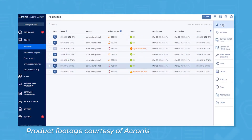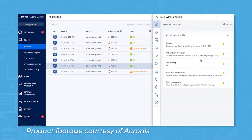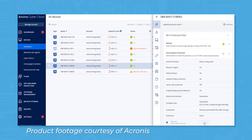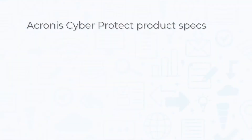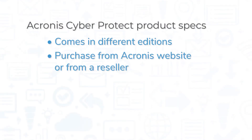Notably, Acronis CyberProtect comes with features for backup and recovery that will let you patch your system and scan with updated anti-malware definitions before recovery, to avoid the risk of reinfecting your endpoints. Acronis CyberProtect comes in different editions depending on your workload type, and you can purchase the product directly from the Acronis website or through a reseller.